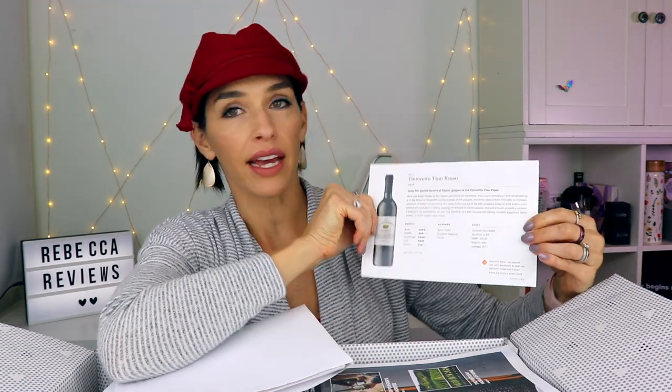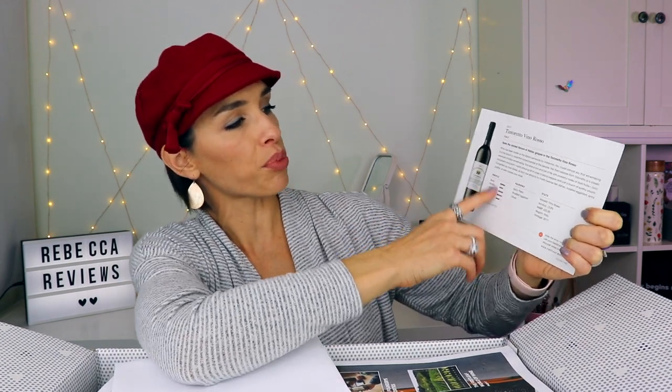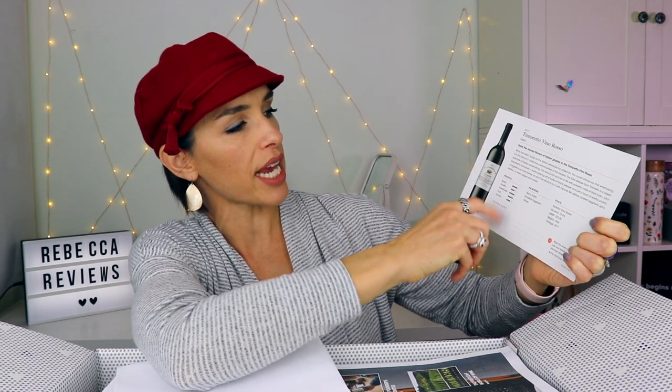When you open your box there's an envelope with tasting cards. The back has a lovely little photo — this one is the back streets of Rome — and the front has notes about the wine: a blurb, and then the profile covering body, acidity, sweetness, fruit, tannins, food pairings, and general stats like where it's from, the grape type, and price. There's also a blank section for your own tasting notes, and you can go online for even more information.